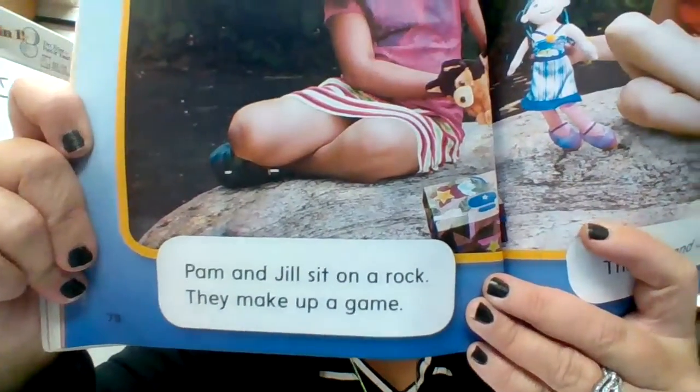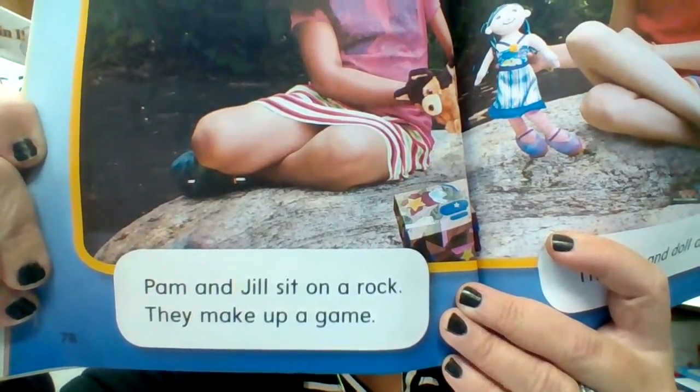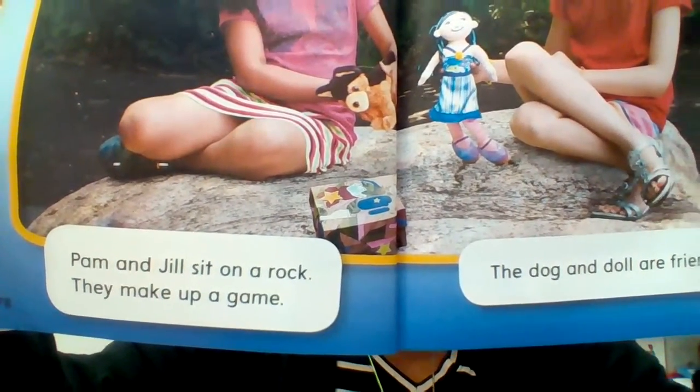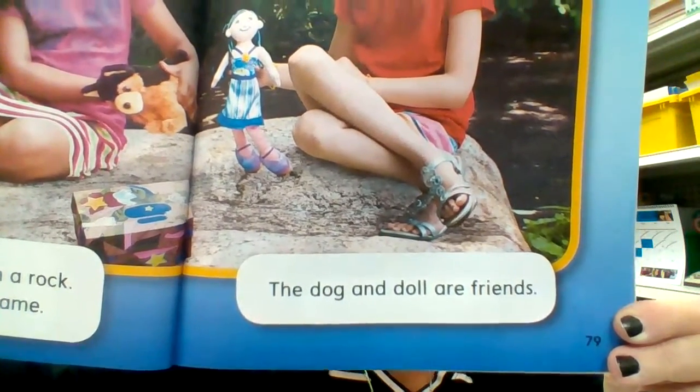Pam and Jill sit on a rock. They make up a game. The dog and doll are friends.